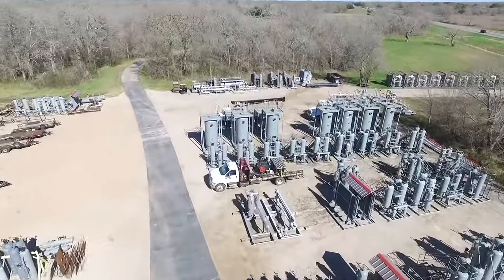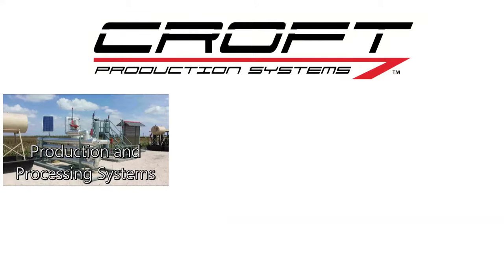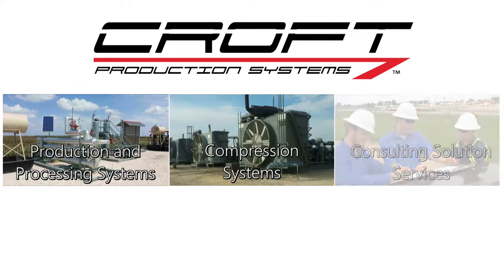At Croft, we diversified our products into three major components: production and processing, compression, and consulting.